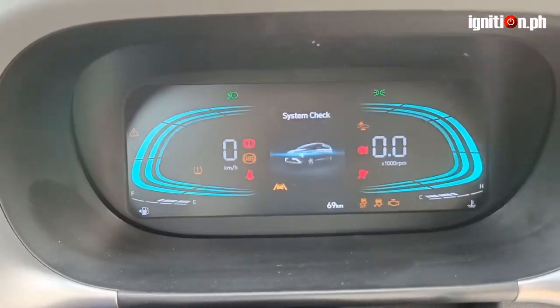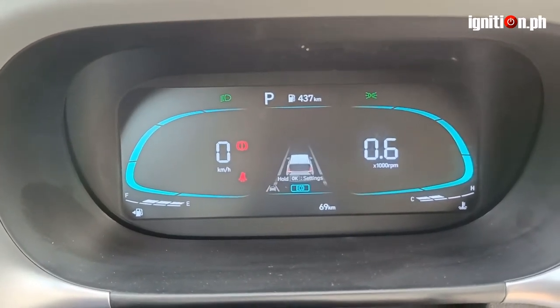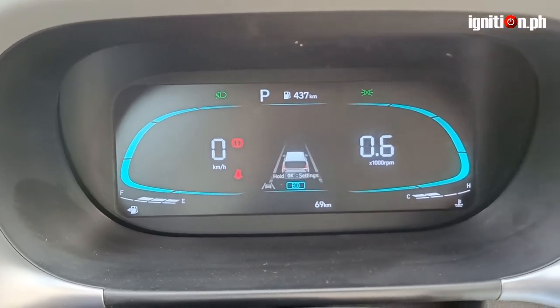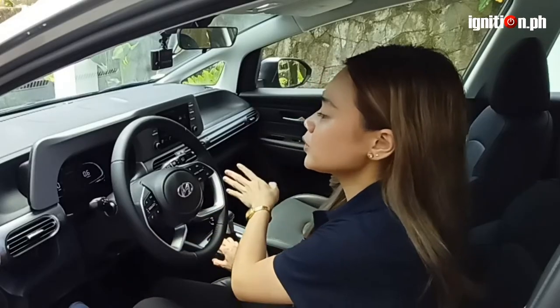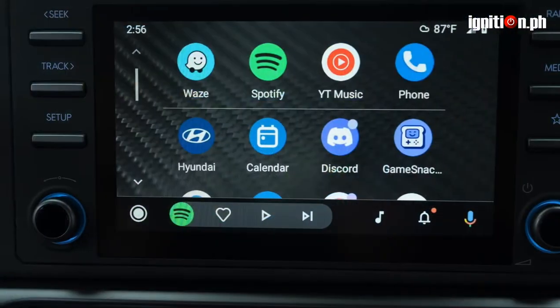Not only that, the Stargazer has a host of smart features, starting with the LCD cluster that actually adapts depending on your drive mode. And this is also in sync with the infotainment system that is already Apple CarPlay and Android Auto compatible.